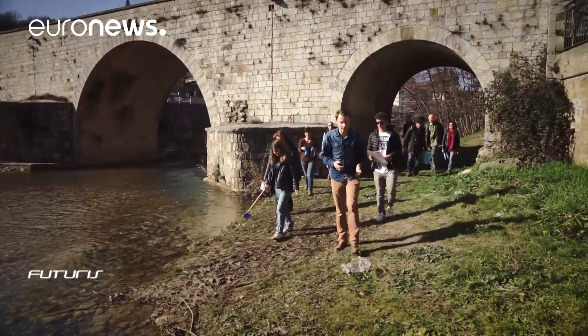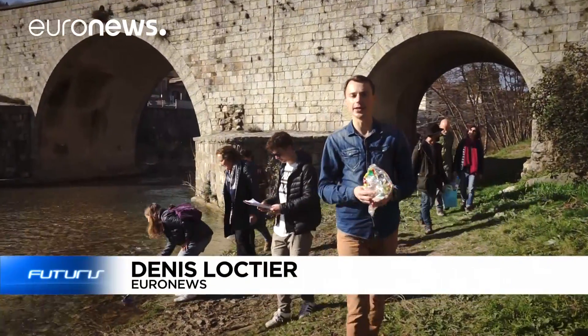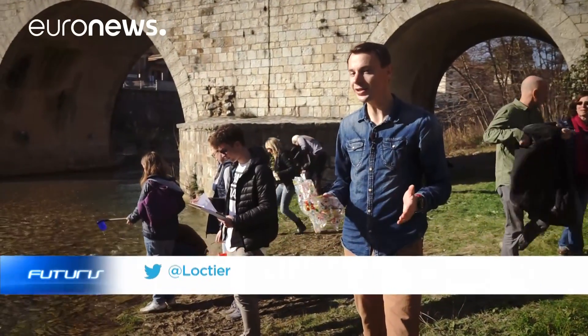How much plastic ends up in our rivers and what are the consequences for our health and the environment? Scientists and ordinary citizens of European towns have teamed up to find the answers.